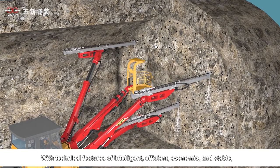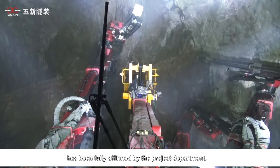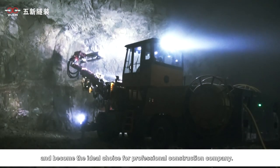With the technical features of being intelligent, efficient, economic, and stable, the Wuxin Tunnel fully computer-controlled three-arm rock drilling jumbo has been fully affirmed by project departments. It will gradually replace traditional hydraulic rock drilling devices in the future and become the ideal choice for professional construction companies.